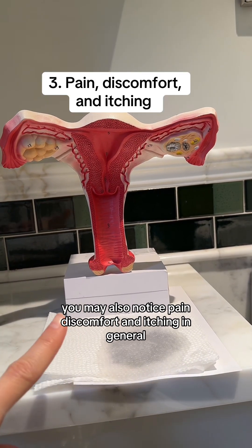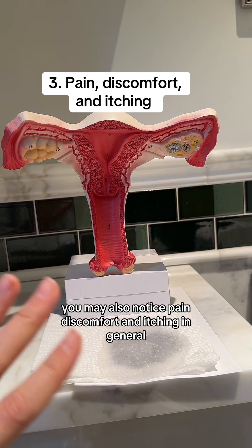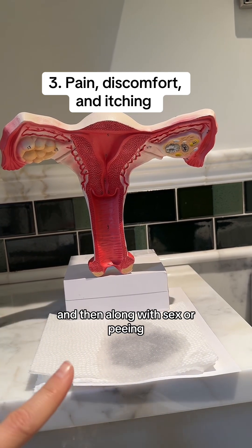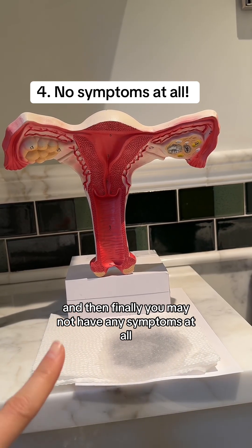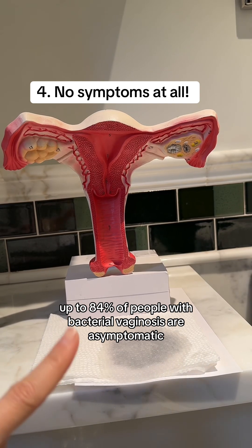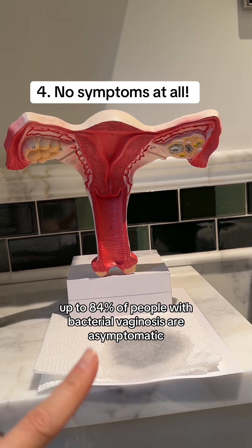You may also notice pain, discomfort, and itching in general, and along with sex or peeing. Finally, you may not have any symptoms at all — up to 84% of people with bacterial vaginosis are asymptomatic.